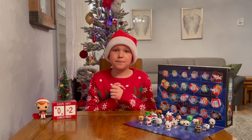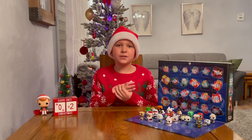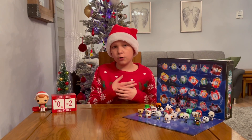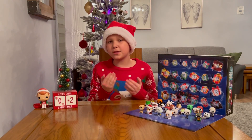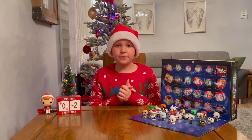As it is the 23rd of December today, there are only two more days till Christmas. Tomorrow is Christmas Eve, so we will be opening up door number 24 on the calendar, and it'll be one of the best videos I've ever recorded for this channel.